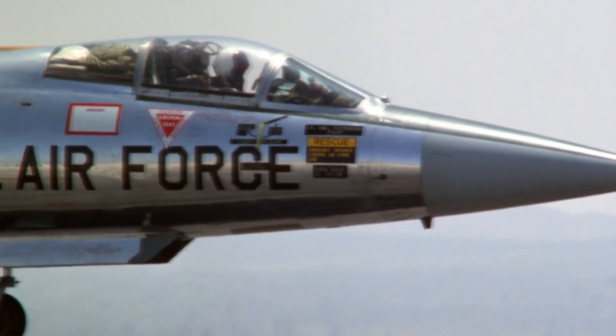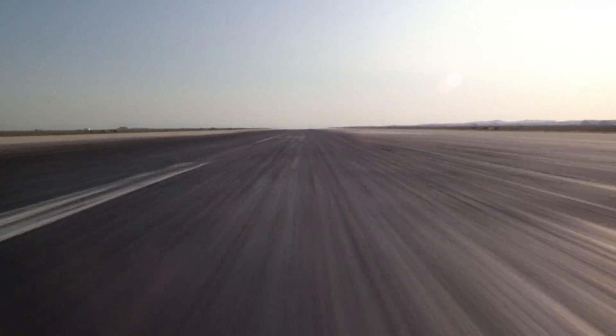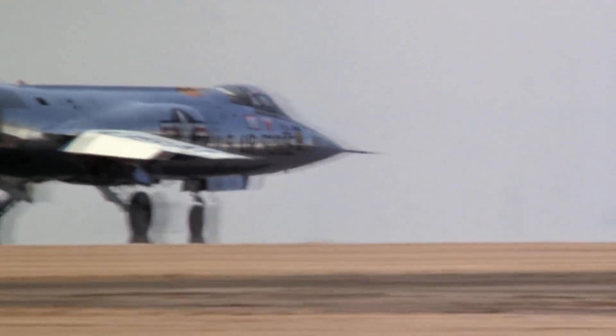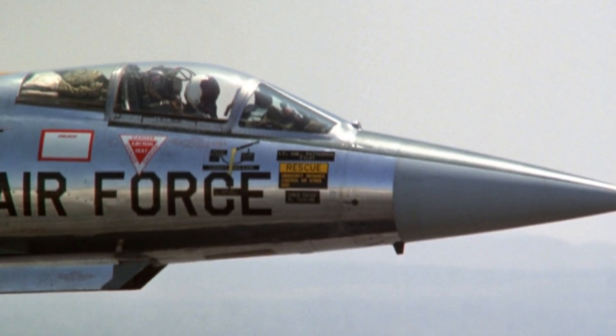The accident that Chuck Yeager had with NF-104 No. 762 is portrayed in the 1983 movie The Right Stuff. However, instead of the NF-104, the movie features the F-104G, also known as the Super Starfighter — identifiable by the lack of the rocket engine exhaust. The American military has never operated the G version; the aircraft in the movie is actually German, as many German pilots trained in the United States due to the good flying weather. Even though those aircraft were owned by the German government, they were painted in the colors of the American Air Force.